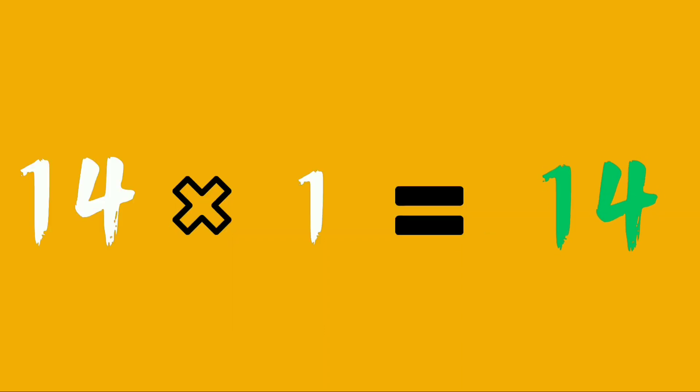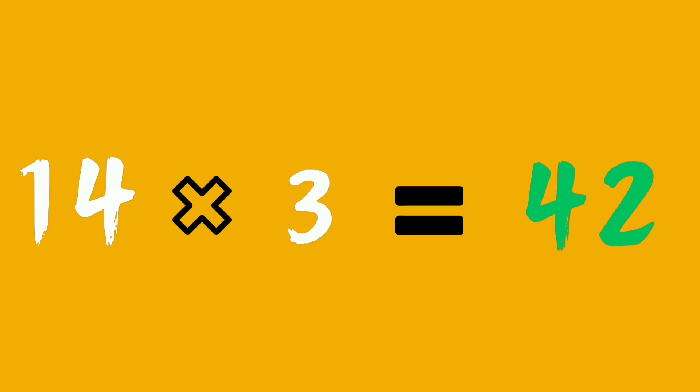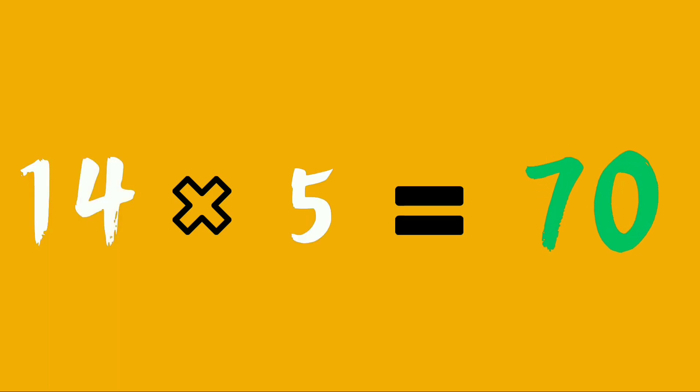Learn again. Fourteen ones are fourteen. Fourteen twos are twenty-eight. Fourteen threes are forty-two. Fourteen fours are fifty-six. Fourteen fives are seventy.